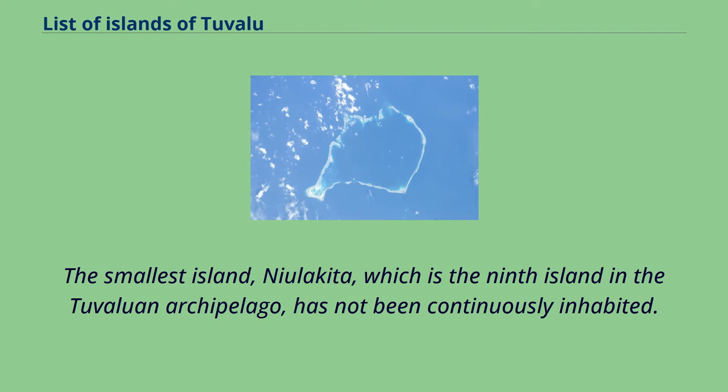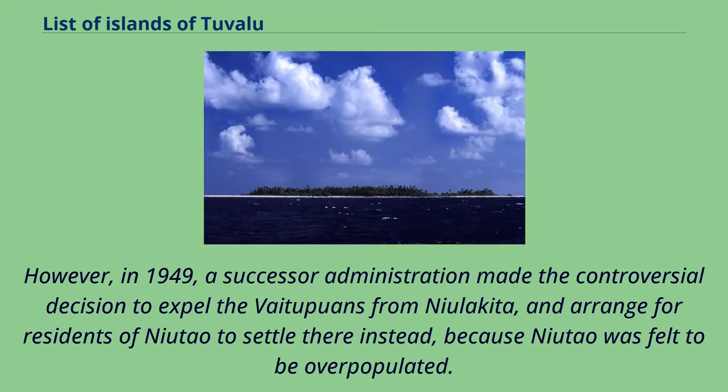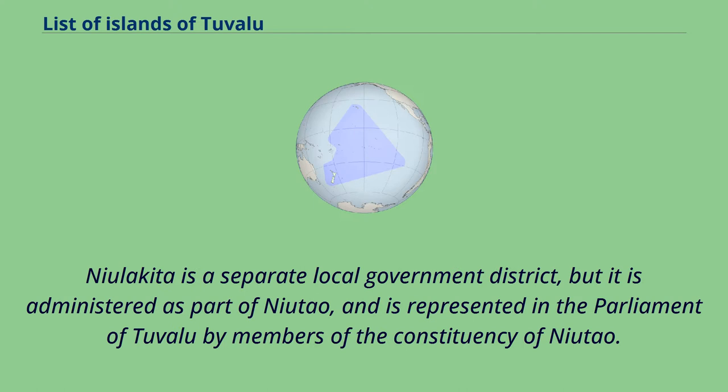The smallest island, Neolakita, which is the ninth island in the Tuvaluan archipelago, has not been continuously inhabited. It has been privately owned since 1944, when the Gilbert and Ellis Islands Colony Administration purchased the island and granted people from Vaitupu permission to settle there. However, in 1949, a successor administration made the controversial decision to expel the Vaitupuans from Neolakita, and arranged for residents of Neotau to settle there instead, because Neotau was felt to be overpopulated. Neolakita is a separate local government district, but it is administered as part of Neotau, and is represented in the parliament of Tuvalu by members of the constituency of Neotau.